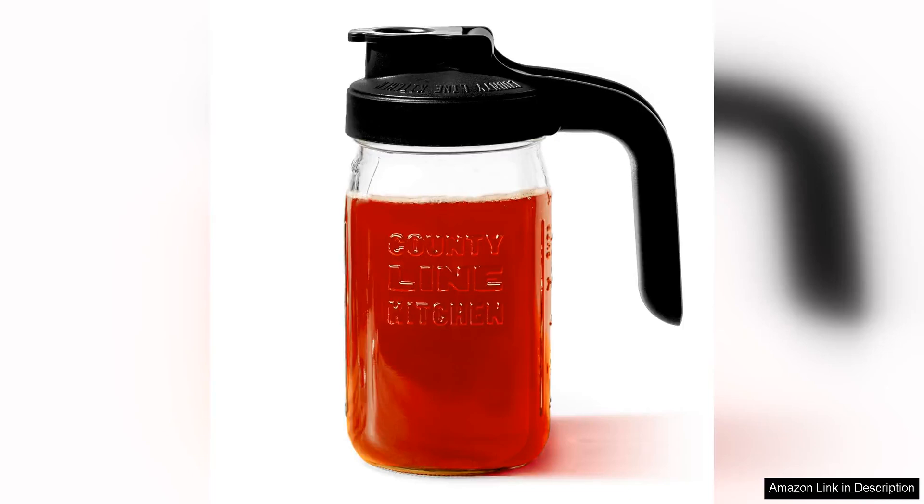The County Line Kitchen Glass Mason Jar Pitcher with Lid is a versatile and stylish addition to any kitchen. This pitcher is made from high quality durable glass that is perfect for serving a variety of beverages, from water and iced tea to lemonade and cocktails.